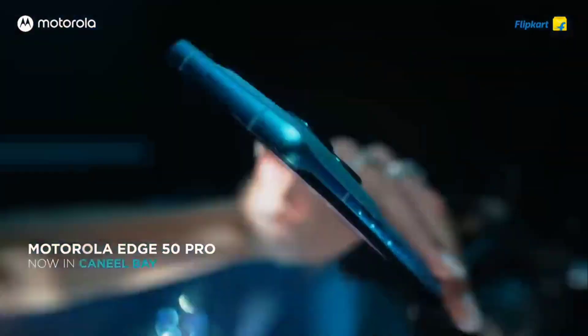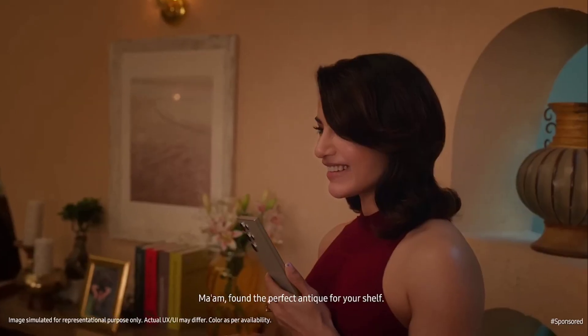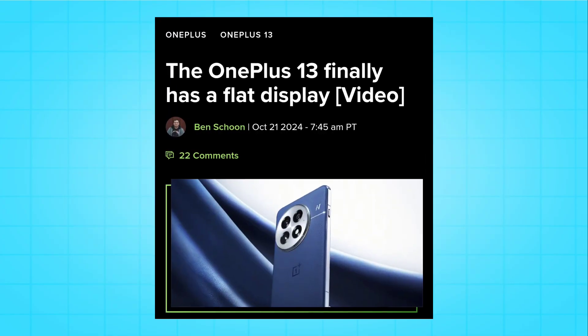Other companies are now offering curved displays on their more budget phones to make them look premium. So why are premium brands like Samsung, Pixel, and others shifting away from this?